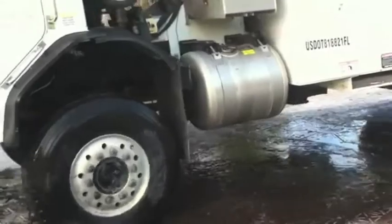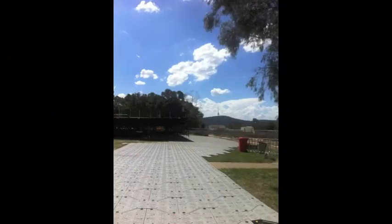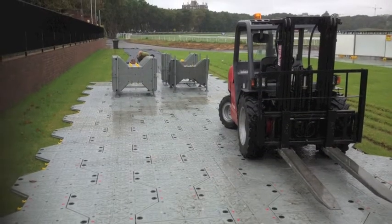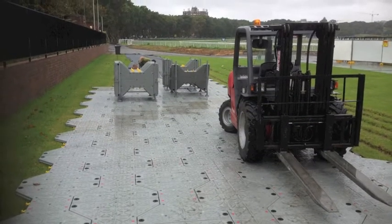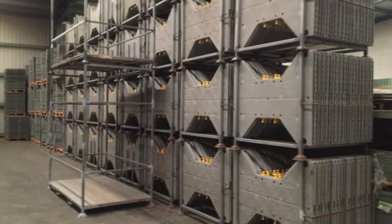ITRAC is safe, quick and effective, and at the end of its long life can be 100% recycled. So no part will ever end up as landfill.